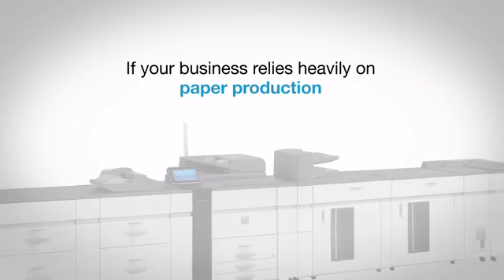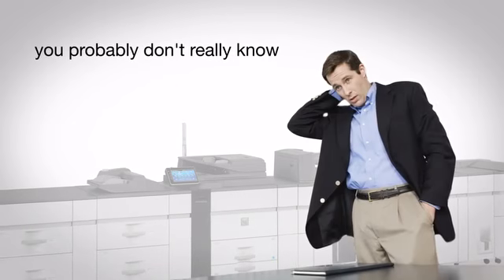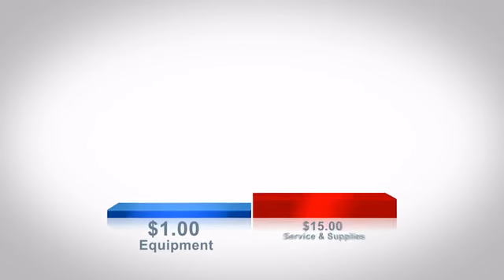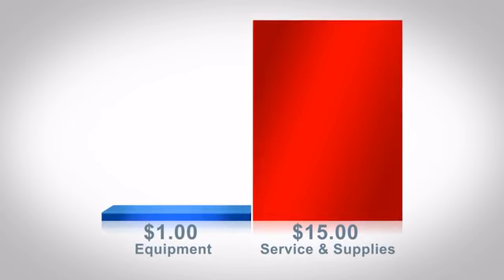If your business relies heavily on paper production, you probably don't really know all the costs associated with equipment and supplies. For every dollar spent on equipment, often $15 goes to service and supplies.